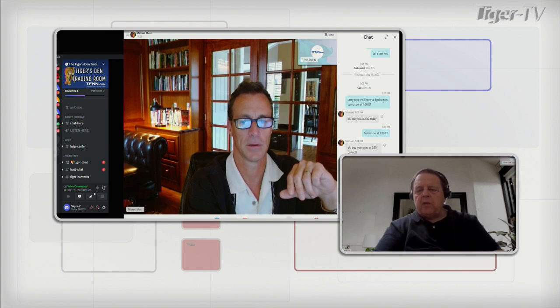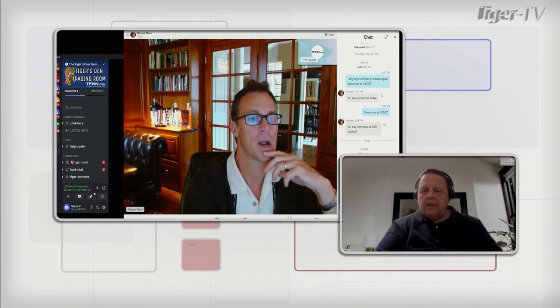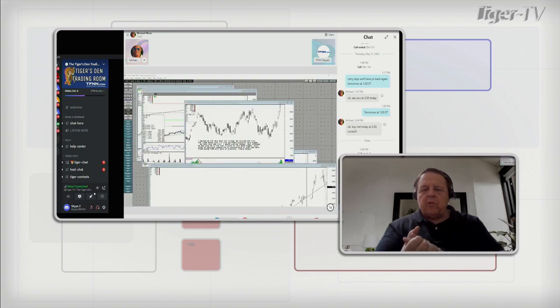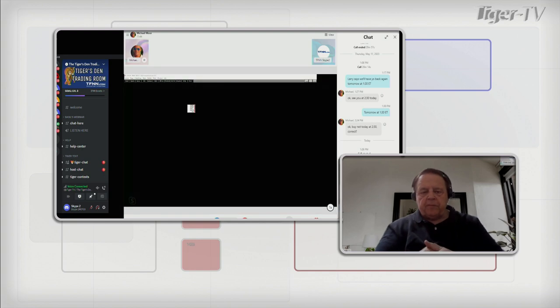Mike, the problem is we haven't been able to see the charts — you're going to be on the show the next segment. I'm so sorry. The one request we're having — well, I'll bring the request back after we pay a few bills. We'll be back with Mike Moore of Moore Analytics.